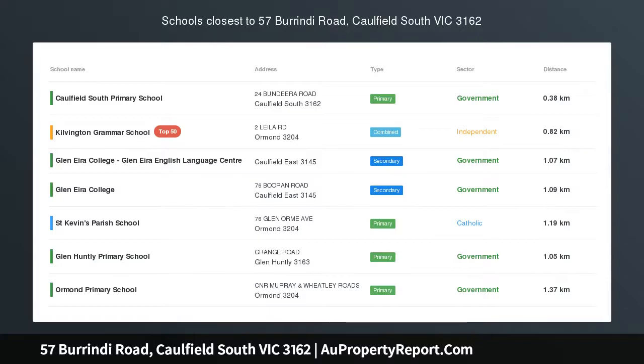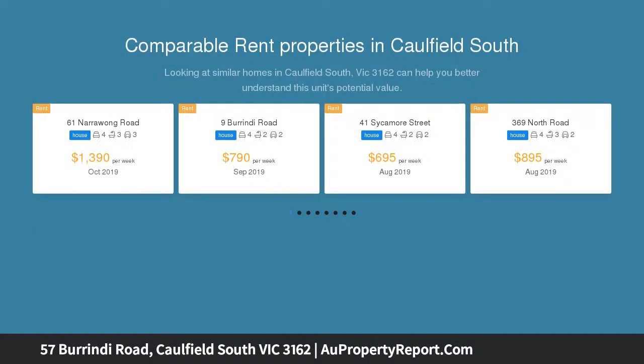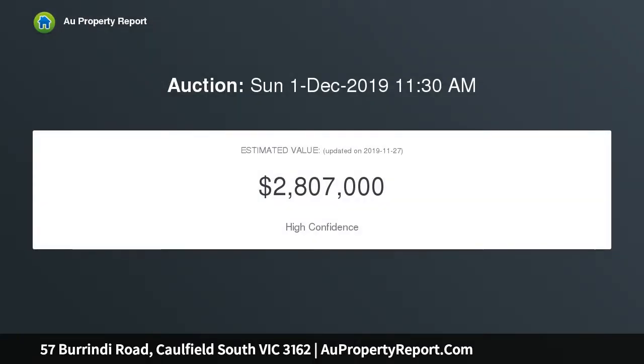Exceptional family living and location. Sitting proudly in one of the best streets of Caulfield South, this sizable, immaculately maintained home, with one owner for the past 25 years, offers fabulous family living, presenting an enticing combination of classic comfort, stylish living zones and an emphasis on natural light.